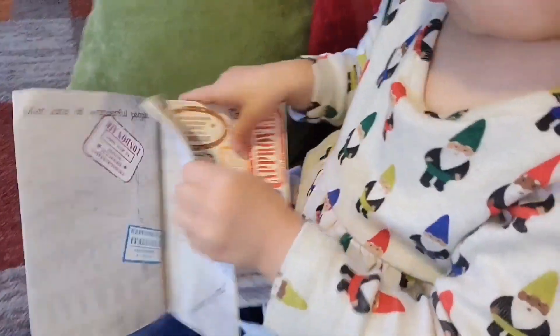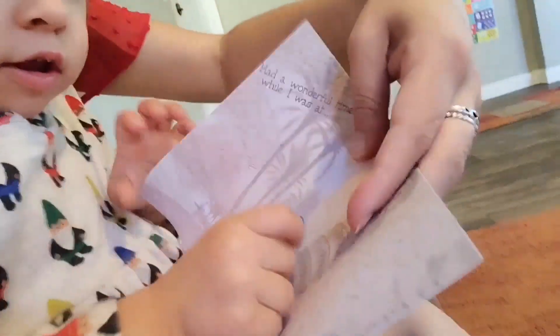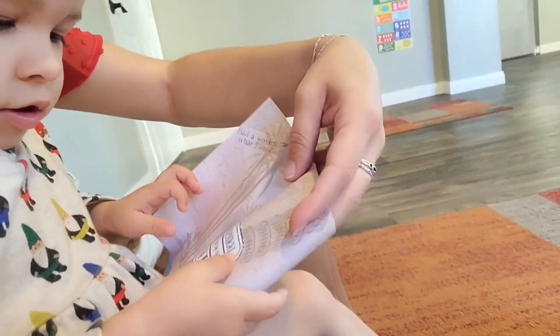I love that it comes with all these different stickers from around the world. It's like kids have their very own passport that they can play with and play make-believe. It's so much fun. I highly recommend it.